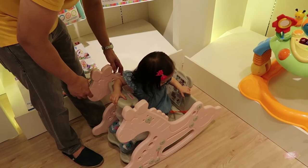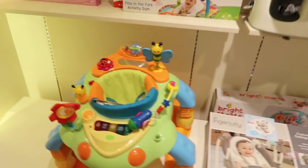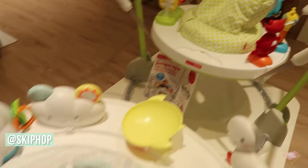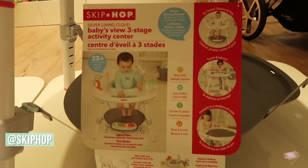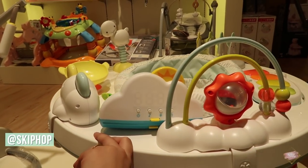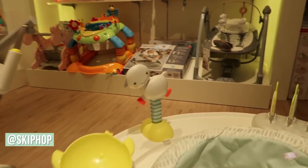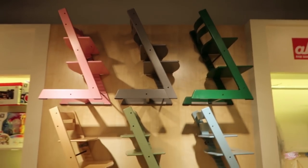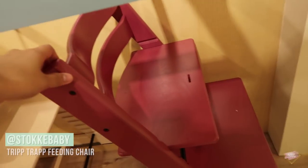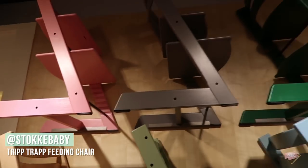There's so many toys here. So this is a walker, and then this is the Skip Hop jumpscape, and this is the activity center. Naira used to have something like this before but I think this is a new edition from Skip Hop — it looks so cute though. This is Naira's feeding chair. So many colours now. I think Naira has this colour, something like this — it's a bit darker than that pink.